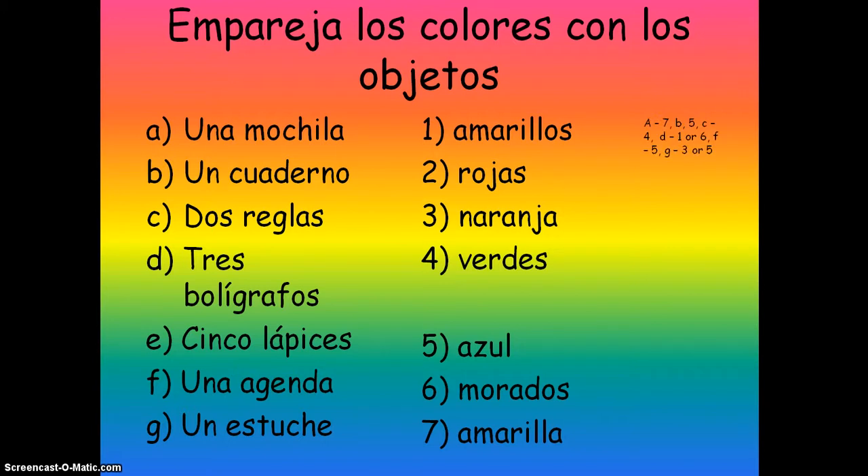The answers: mochila would go with amarilla because it's got an A on the end, or azul because that has no feminine ending, or naranja. Un cuaderno would go with azul or naranja as well, because neither of those have a feminine ending — naranja naturally has the A on the end. Dos reglas: the AS on the end tells us it's got to be feminine plural, and the only one like that is rojas, or you could have verdes.